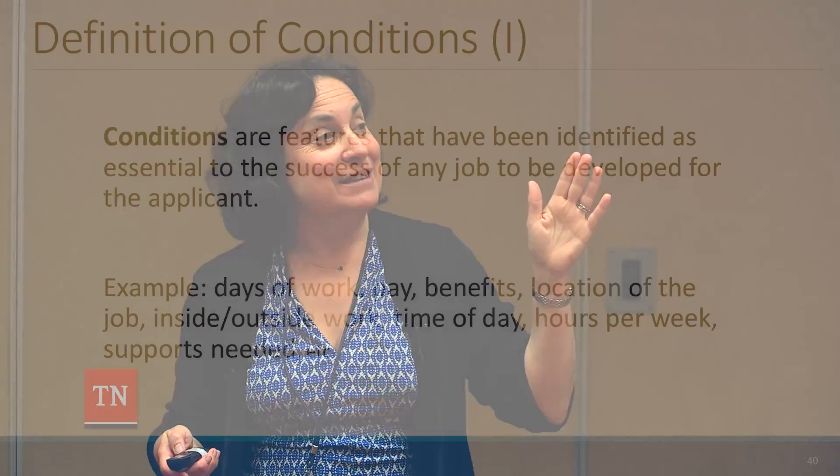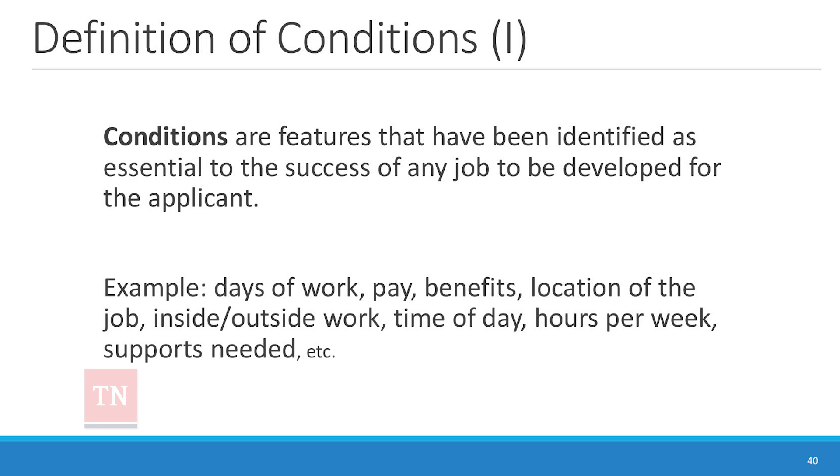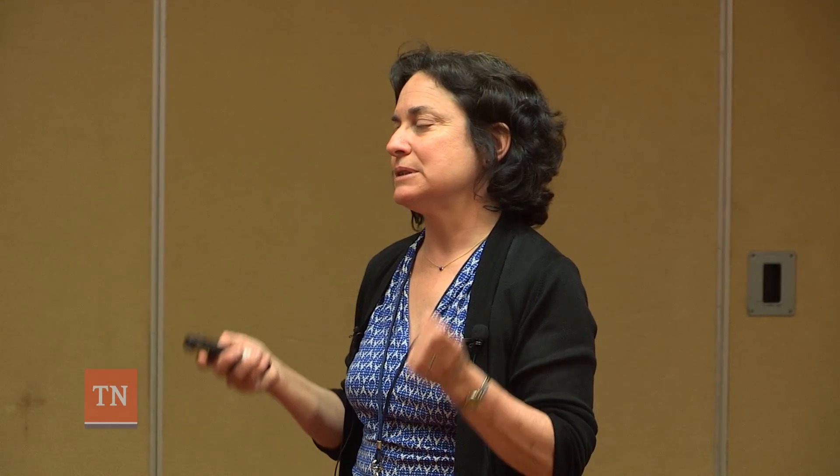The next section is conditions, which alongside tasks is really the most important part of this process. When working with people with disabilities, it's so easy to think of obstacles as things that are forbidding, rather than as conditions that shape how we're going to approach something. We take the challenges and instead of thinking of them as obstacles, we ask: what has to be in place for this not to matter, or for this to work anyway?